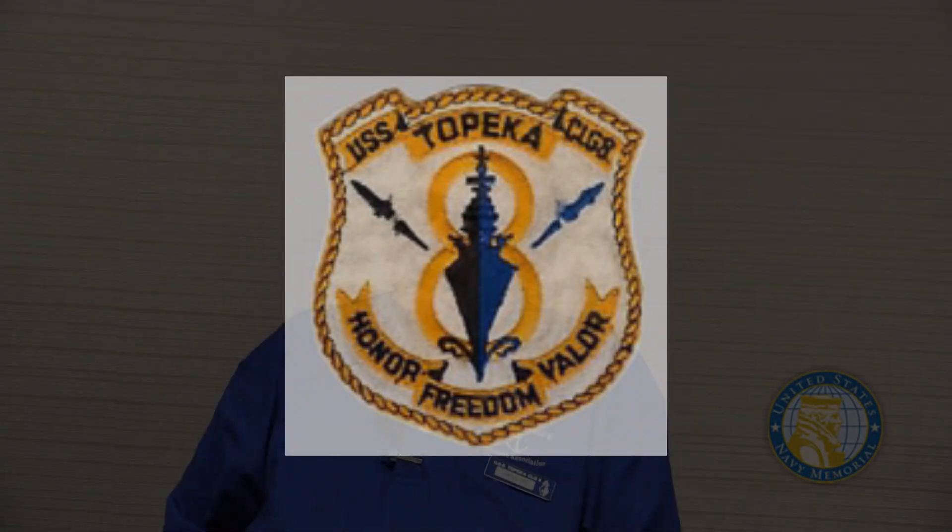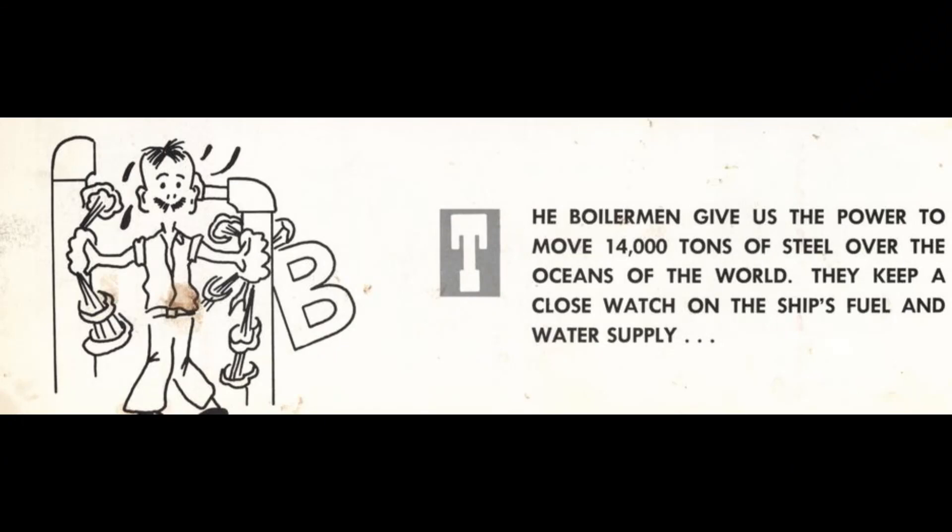I worked primarily in what they call the oil lab. I tested and stored water and fuel oil, and we treated it — chemically treated the water and stripped out the water from oil tanks to make sure it was pure oil. We had to run tests to make sure of the purity, because if you got a bubble of water in it, it would put the fires out and you'd be sitting there dead in the water.